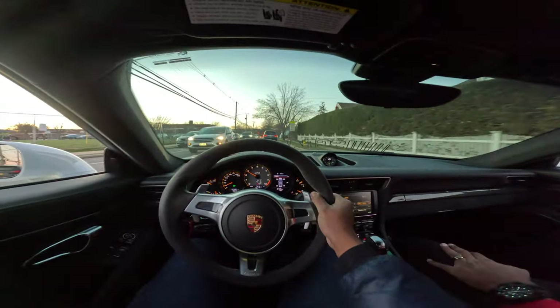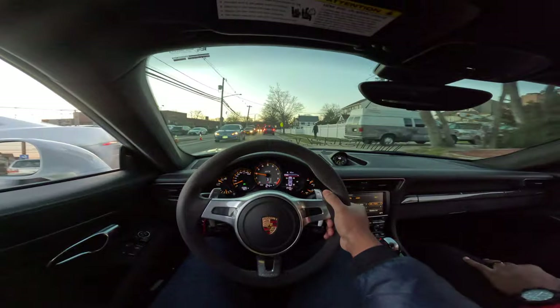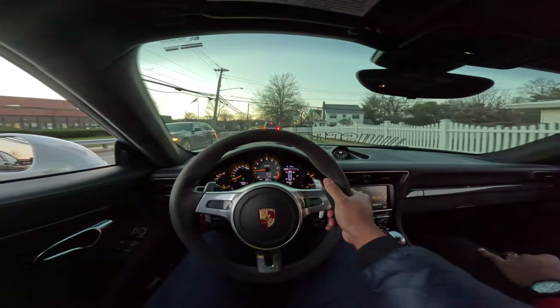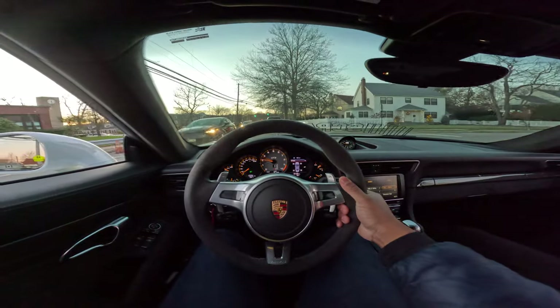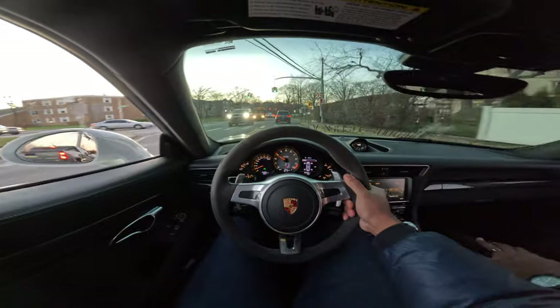I'm supposed to be going to Cabo tomorrow, bro — I'm about to see how I get my money back. You'll be dreaming about this car. If I don't go on vacation, maybe I can have one. You're going to go home and Google 'how can I afford this?' — I was in the same place, man.